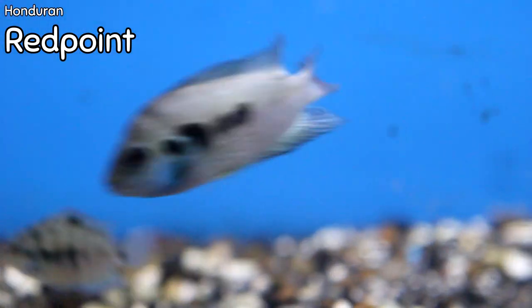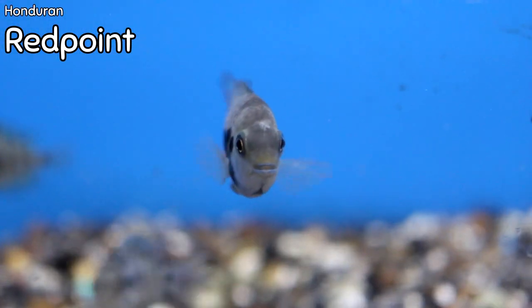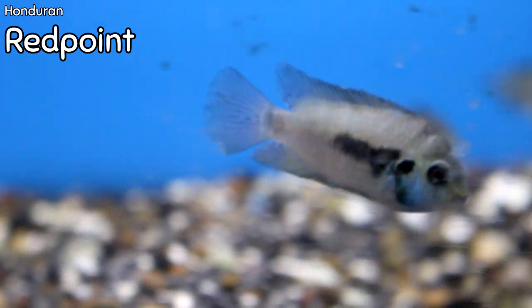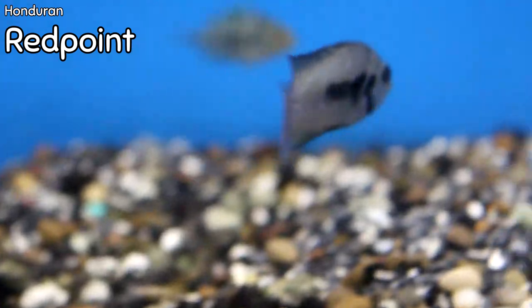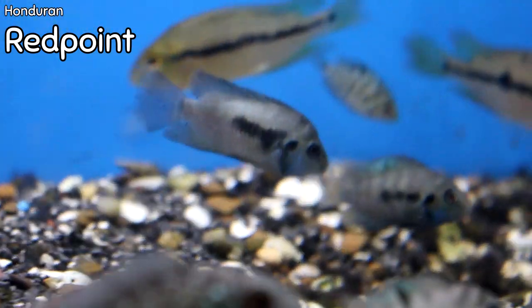A lot of people have been asking us to get in these red points — these are endler red points, a short-bodied convict cichlid from South/Central America. They're really beautiful with a blue highlight right around the gill plate. Very cool.